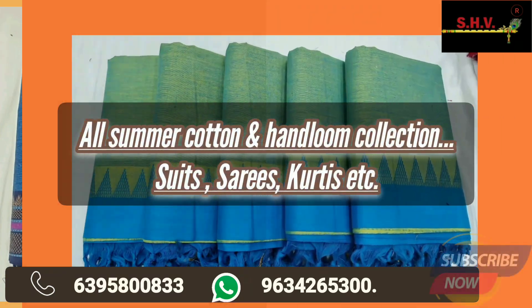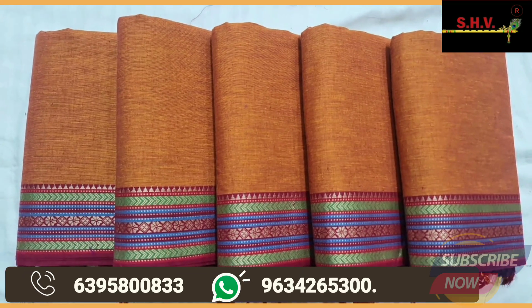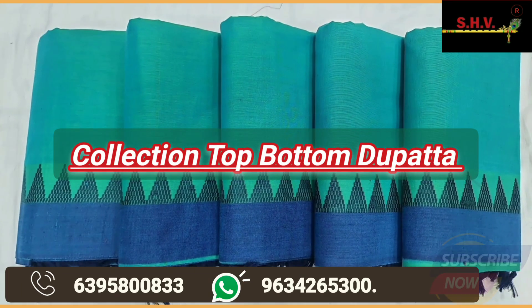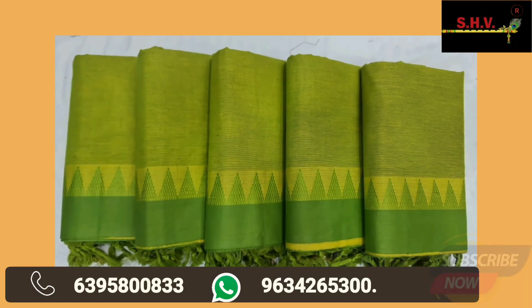Handloom and cotton products with fabulous varieties are now available. So what are you waiting for? Call now today and book your order.